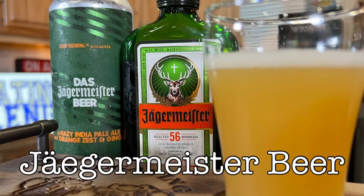Did you know there's a Jaeger beer? Let's try it. I'm Luke's Tailgating Challenge. I have a special delivery beer right here for you. You've heard of Jaeger before, right? But did you know that Jaeger partnered with a beer company in order to make a Jaeger beer?